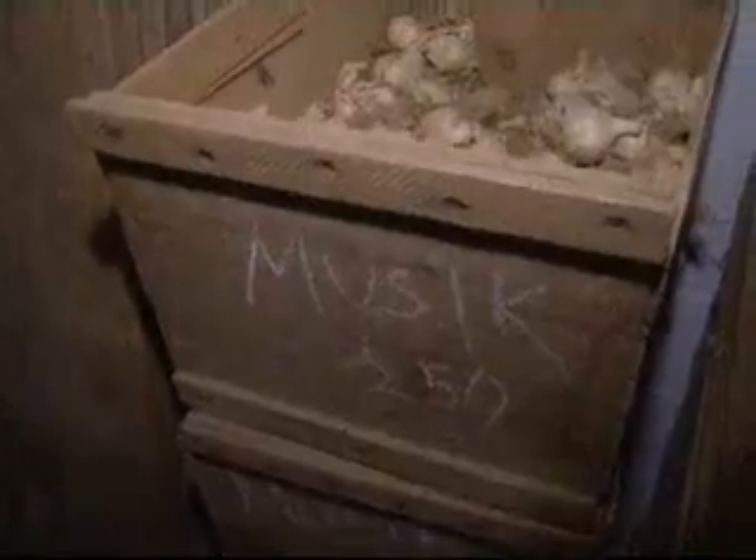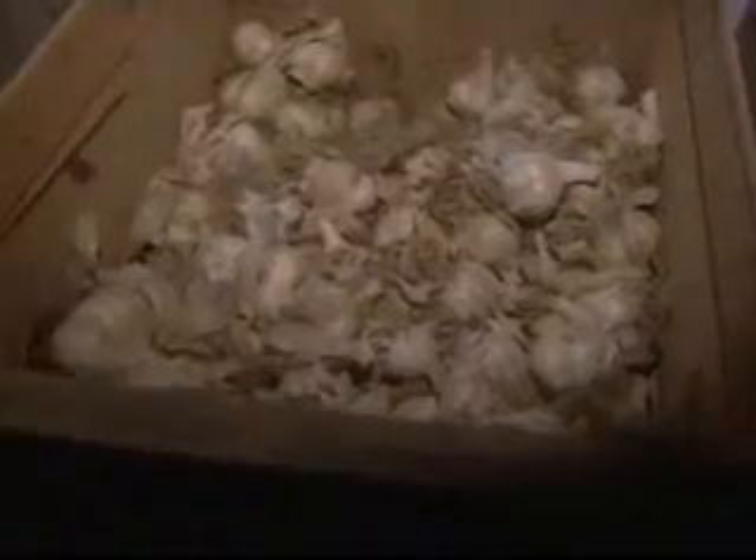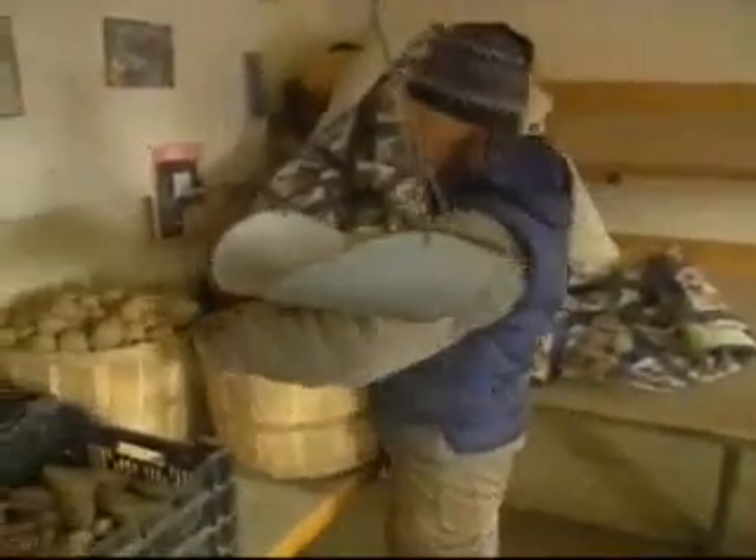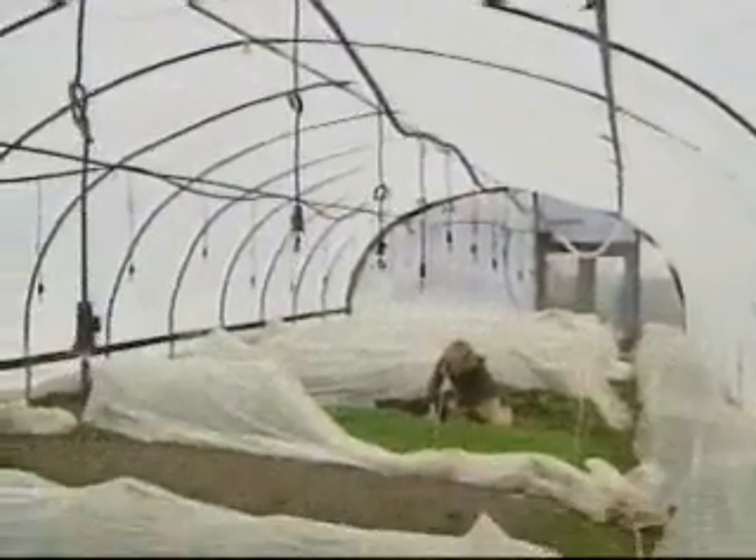Maybe there's some other way that you could design a root cellar that would allow for the moisture of the earth to come through and yet have a barrier to keep the rodents out. Patrick Regan, NJN News, Freelinghuysen Township.